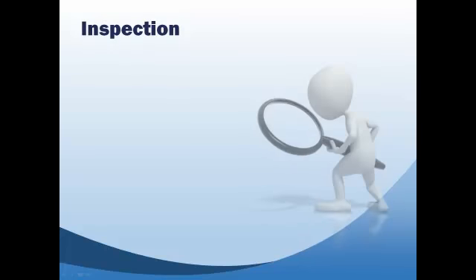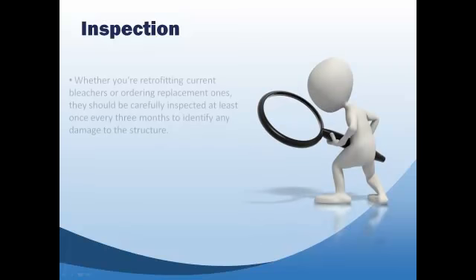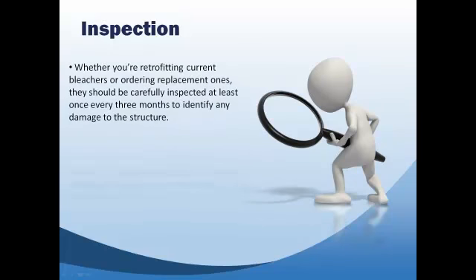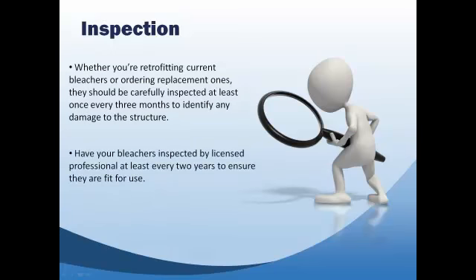Whether you choose to retrofit your current bleachers or order replacement ones, they should be carefully inspected at least once a quarter to identify any damage to the structure or disrepair that could result in injury or death. A licensed professional engineer, registered architect, or qualified company should inspect your bleachers at least every two years to ensure they are fit for use.